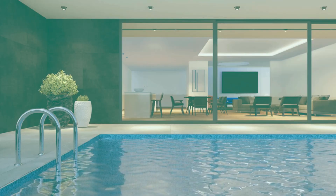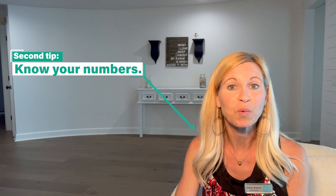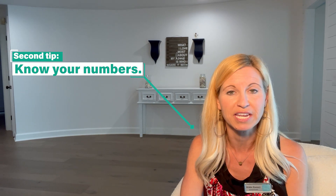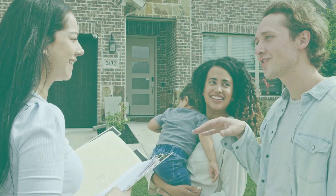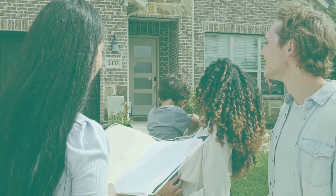If it takes a week to find the home you want to buy or two months, you can list immediately once you find the property that you're ready to purchase. My second tip is to know your numbers. When you sell your home, you need to invite a realtor into your home to give you a free home valuation. It's absolutely important to know what you're going to receive on the home, so you know how much you can afford to purchase. Knowing your numbers is a crucial part of this process.